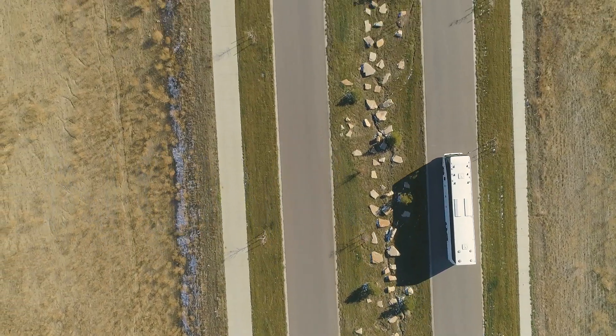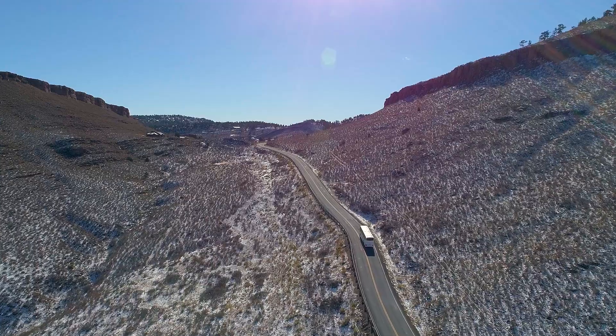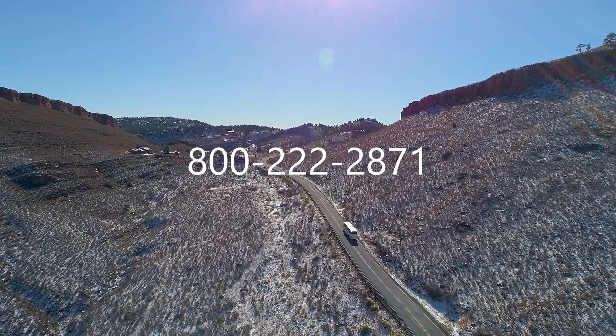Contact ABC Companies at abc-companies.com/svt or call 800-222-2871 to discuss the future of your fleet.